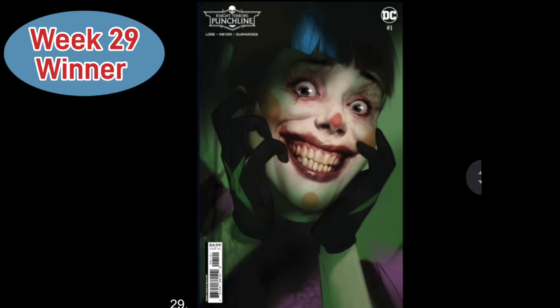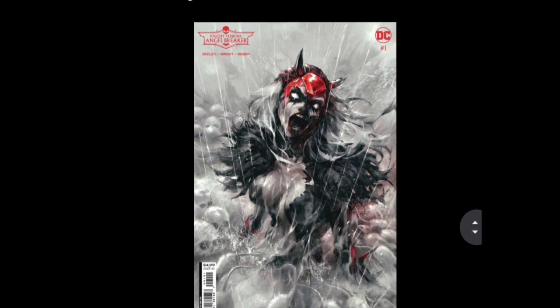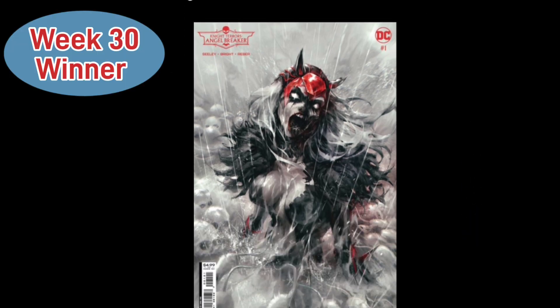Representing Week 29, we have Night Terrors: Punchline, Cover B by Ben Oliver. It's a great-looking cover as we get to see Punchline trying to control her uncontrollable laugh. She has a singular tear going down her eye, and you can see those eyes glistening as she is in complete pain — you can just see that she's tortured. A great-looking cover.